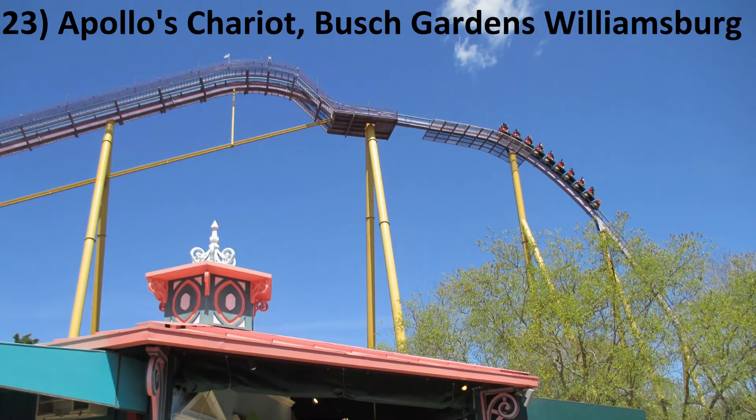Number 23: Apollo's Chariot at Busch Gardens Williamsburg. This isn't the most intense hyper coaster, but I love the ride's wooded setting and big drops. If you ride in the back, you'll spend more time out of your seat than you spend in it.